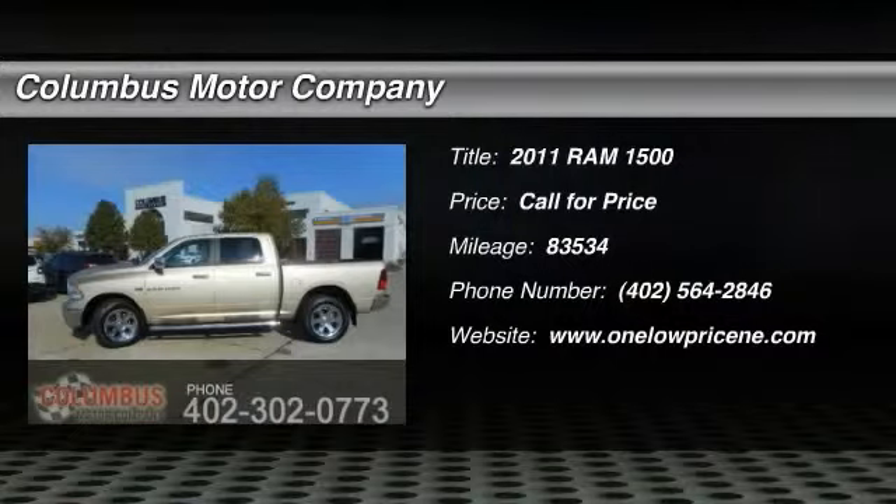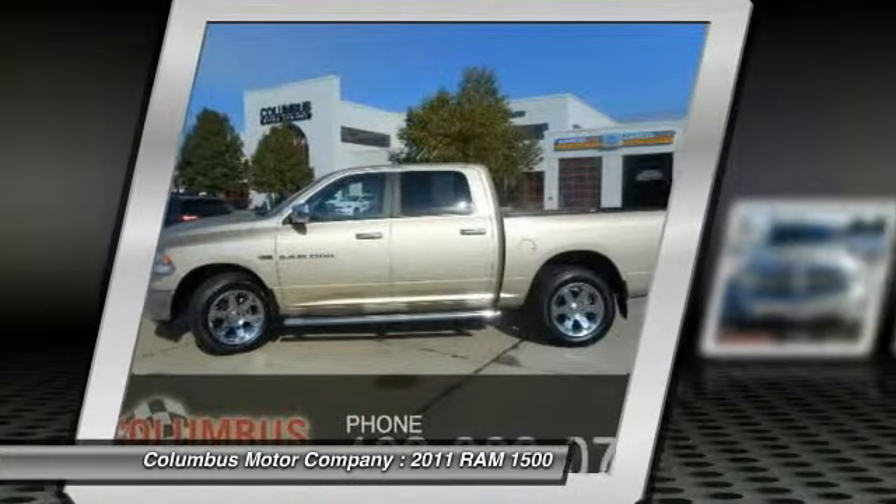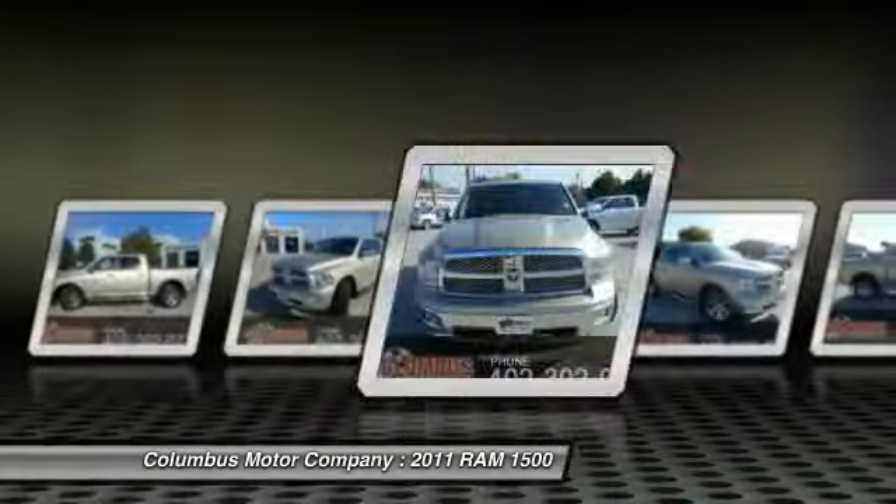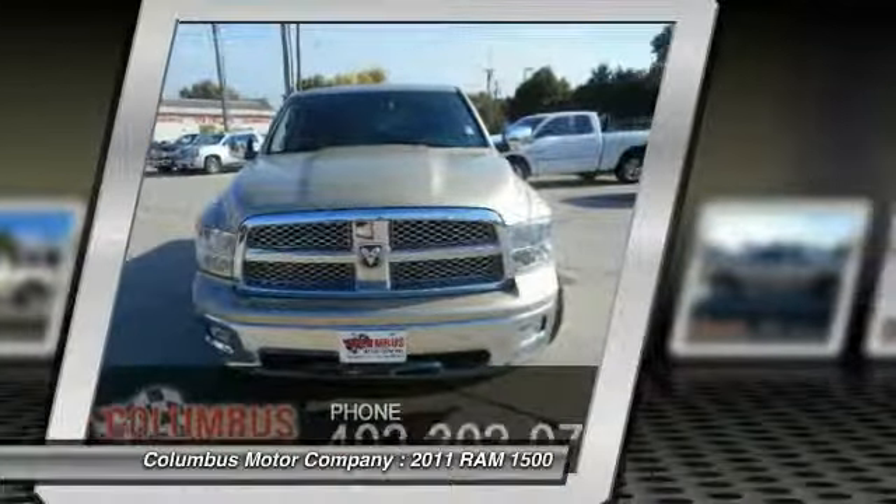When the Dodge Ram 1500 went against the Chevrolet Silverado, Ford F-150, and Toyota Tundra — all excellent trucks in their own right — the Ram took home the prize for its well-rounded strengths.